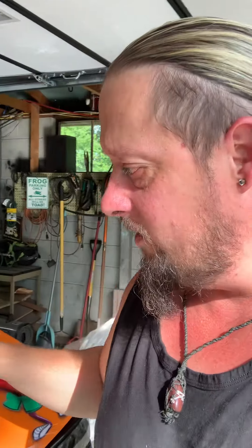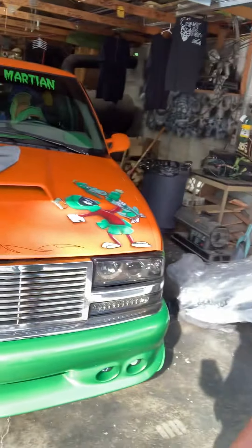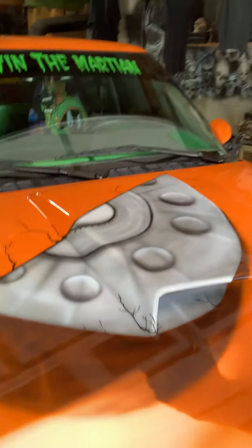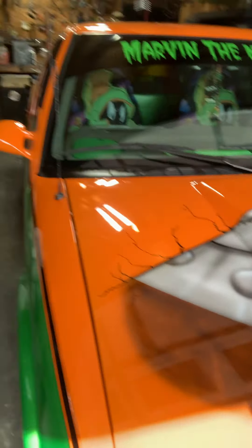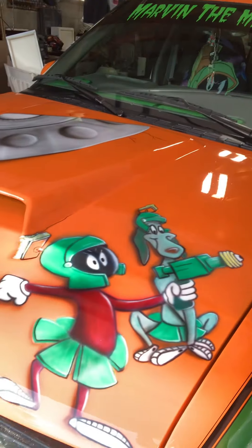All right YouTube, here it is — I hope you're ready. I did it, I finished the truck. The Martian truck is done; the customer's on the way to pick it up so I've got to hurry up and make this video. This amazing truck — I did the hood already so it's clear coated, nice and shiny. This truck has got awards and trophies from all over, everywhere it goes. It is a head turner for sure — it's a good looking ride.